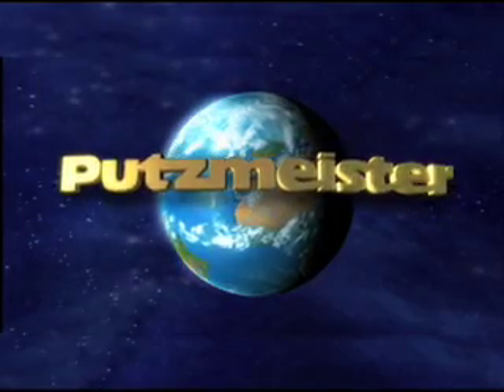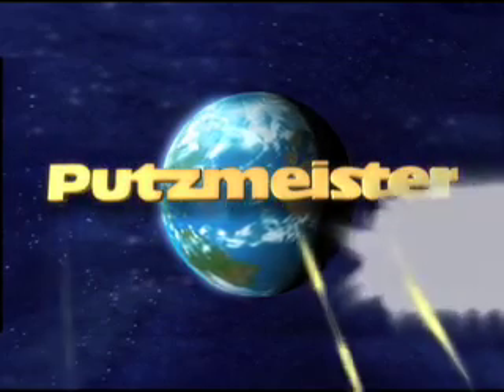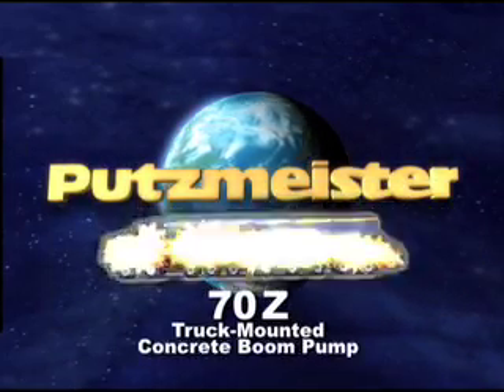Putzmeister, the manufacturer of the world's largest truck-mounted concrete boom pump, presents the 70Z.